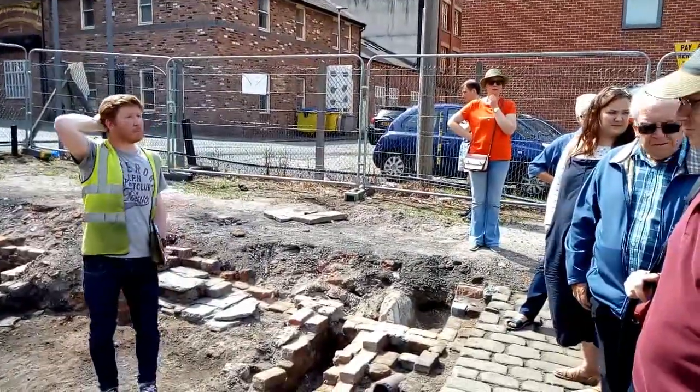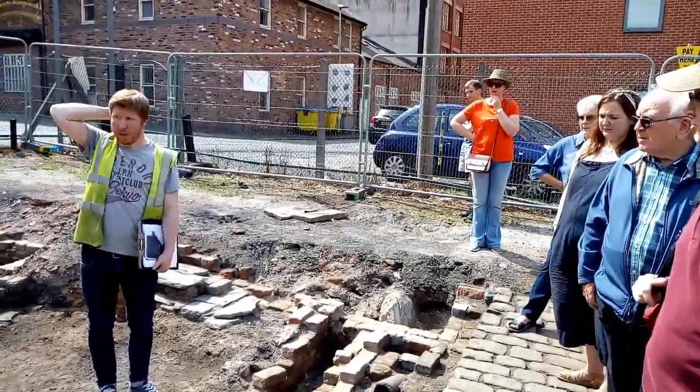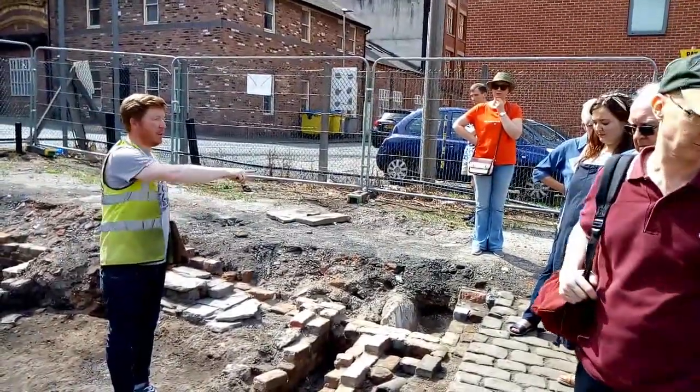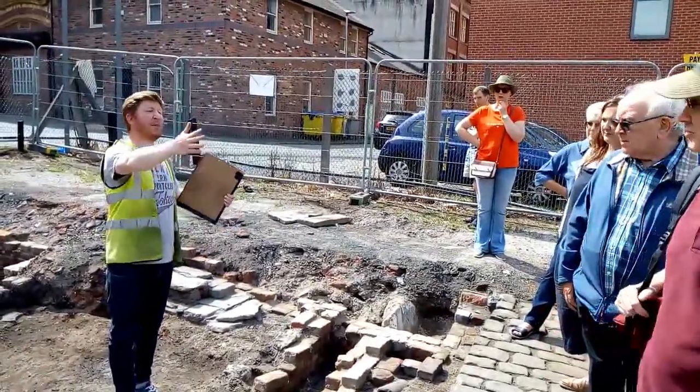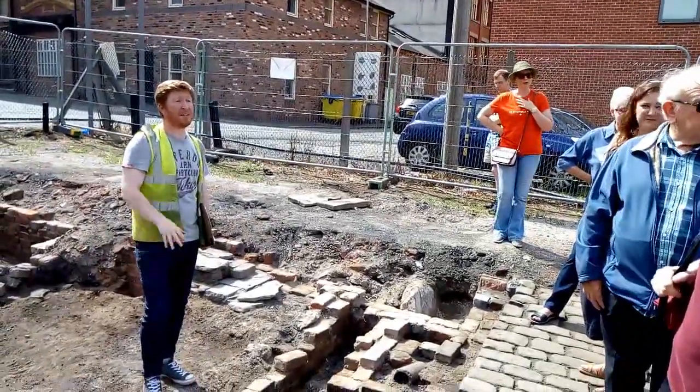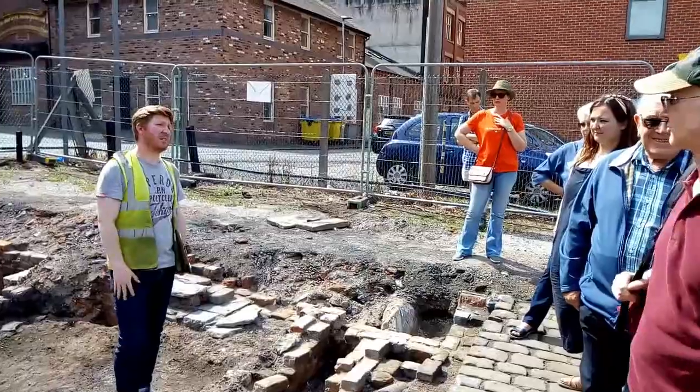Where does the sewage go then? I imagine there'll be a central sewage line that runs under this road here, and then it feeds off into the river — until a proper sewage system develops later on.